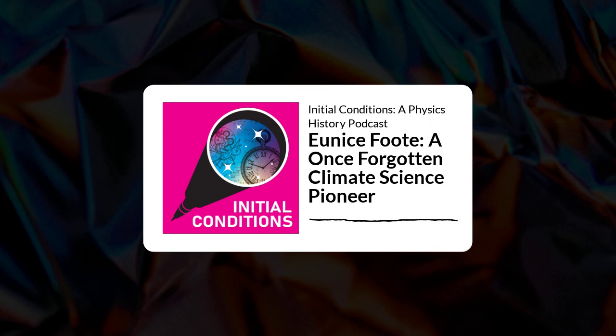However, instead, John Tyndall, an Irish physicist, was credited with this discovery until 2011, when Raymond Sorensen, a retired petroleum geologist, happened to stumble upon her work. John Tyndall was forever remembered as the person who discovered that carbon dioxide and water vapor absorb heat.